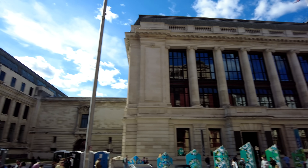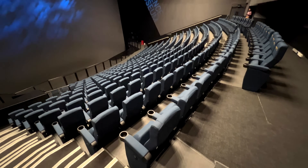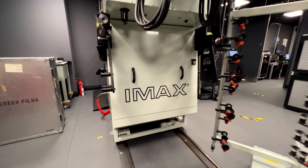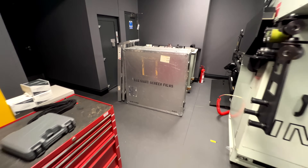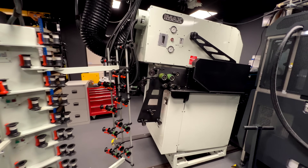Here I am, back at the Science Museum's Ronson Theatre. In October 2022 I was here to film a tour video — you'll find the link in the description below in case you haven't seen it. For tonight's screening, projection manager Matt Raymond and projectionist Tom Smith will be preparing this IMAX GT projector.